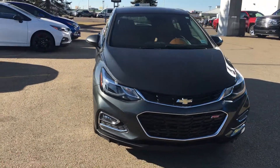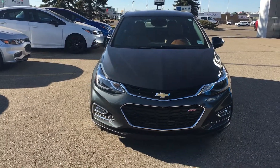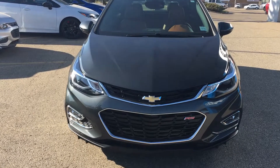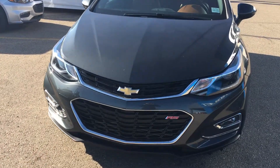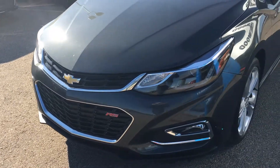This is a certified pre-owned four-door hatchback in Nightfall Grey Metallic. Under the hood is the 1.4 liter four-cylinder engine coupled with a six-speed automatic transmission. At the front end of your Cruze you have your projection style headlamps, fog lights down below, and a gorgeous chrome accent around the grille. It also has an RS package.